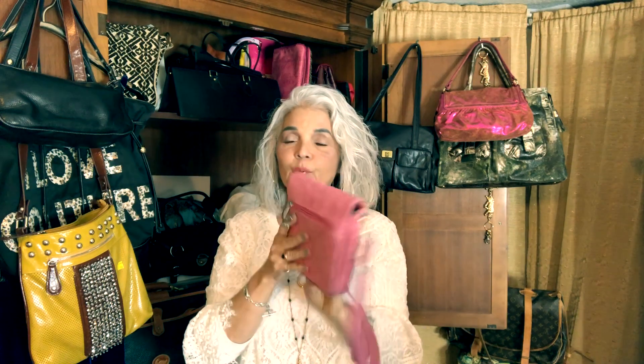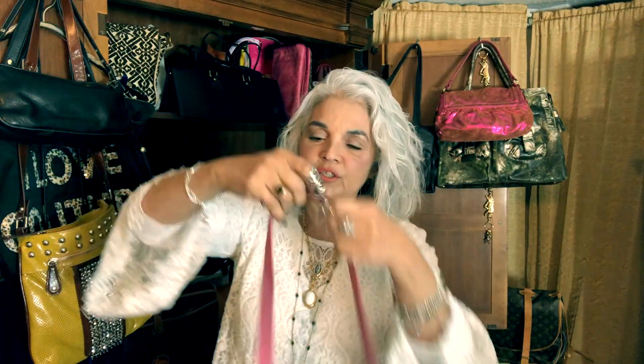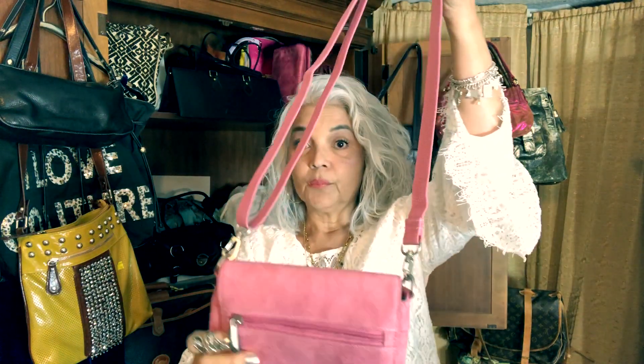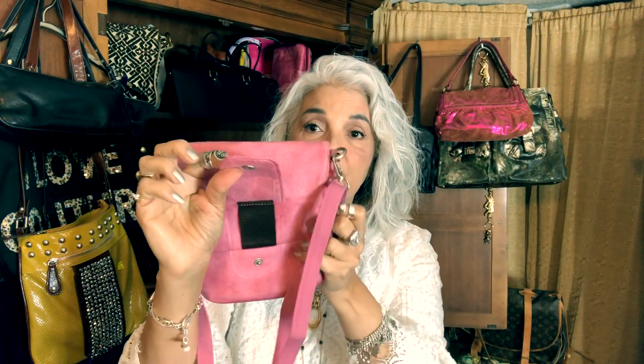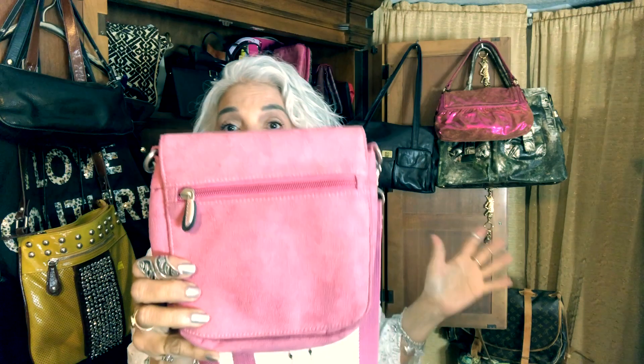One of the things noted about preppy style back in the 80s was that pink and green is the preppy color. I like the fact that it has an adjustable strap so you can wear it short if you want, or you can wear it crossbody, and this one you could actually wear on your belt loop as well. So definitely look out for Travelon.